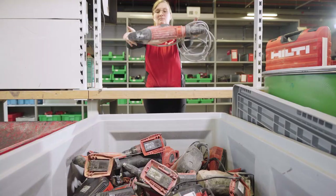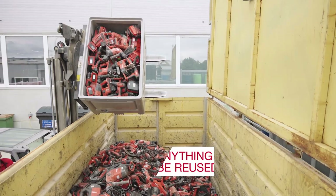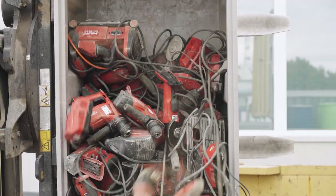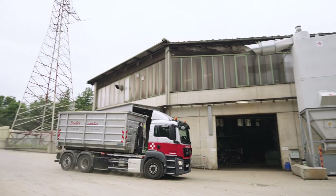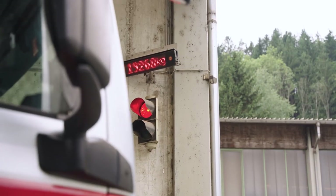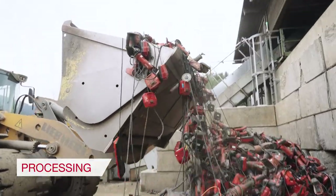When all uses are exhausted, anything that cannot be reused is recycled. We work with a global network of local recycling centers to keep transport distances short. All tools are processed on arrival at the recycling plant.